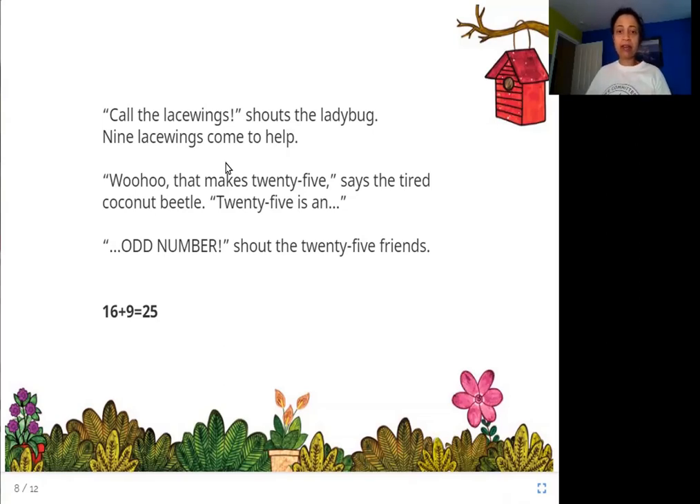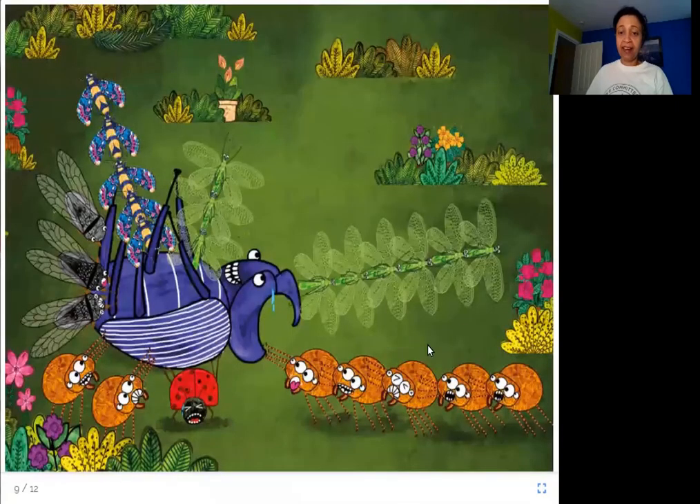Remember: an odd number is when you count by twos up from one — one, three, five, seven, and so on until twenty-five. They are all odd numbers. When you divide an odd number by two, there is always one left over. And here they all are, huffing and puffing and pushing the beetle over — still not succeeding.